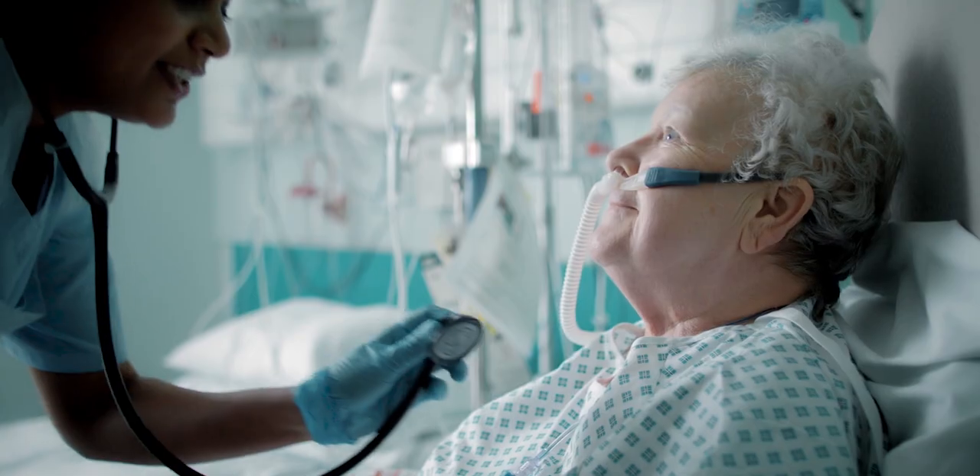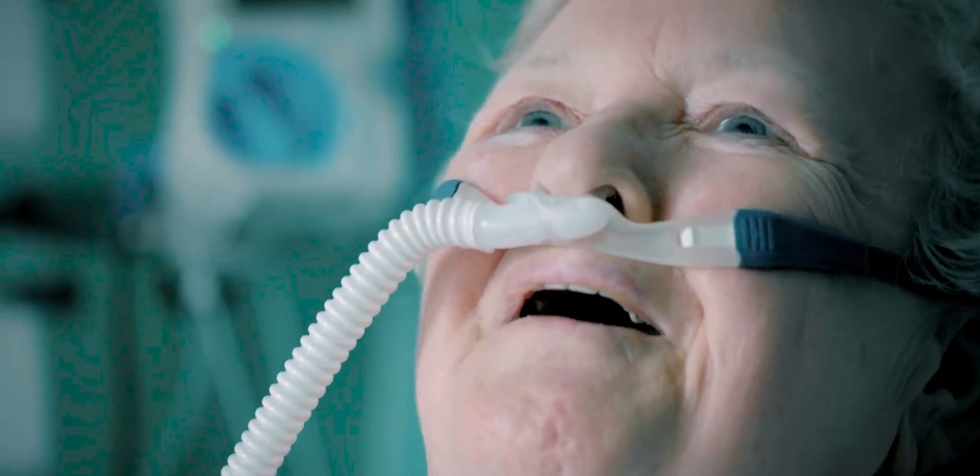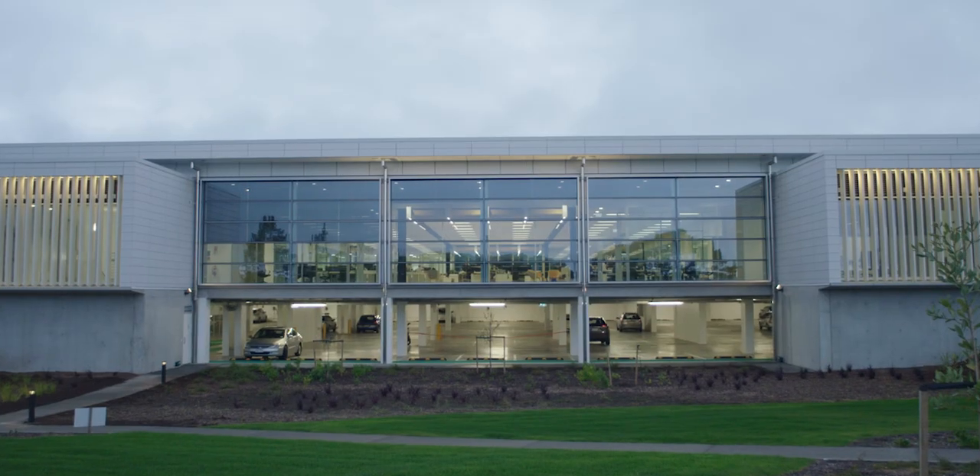Our purpose at Fisher & Paykel Healthcare is improving care for patients, for people, and this building is just another piece of that long-term thinking. It's innovative, it's welcoming, it's comfortable to allow our people to thrive in what they do. Care doesn't just happen, it's intentional. It starts with people, and that's very much the same for us.